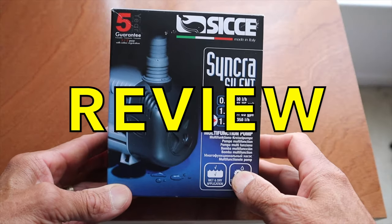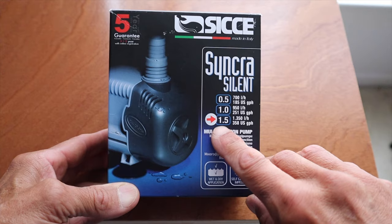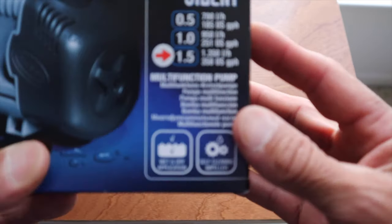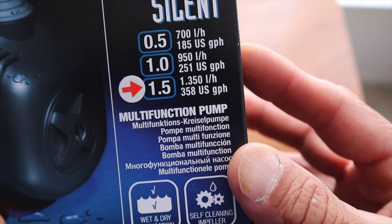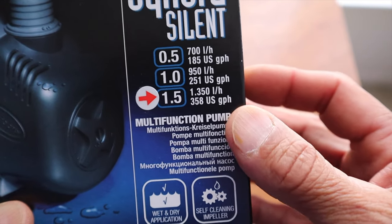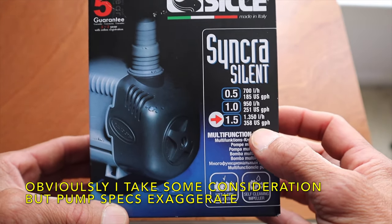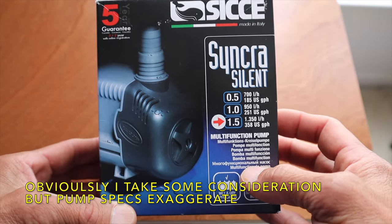Here it is guys — the Sicce Silent 1.5. It's 358 US gallons per hour. I don't take that into consideration to be honest, guys. What I do is I hook it up, put it in the tank, and I just see what kind of flow it produces.